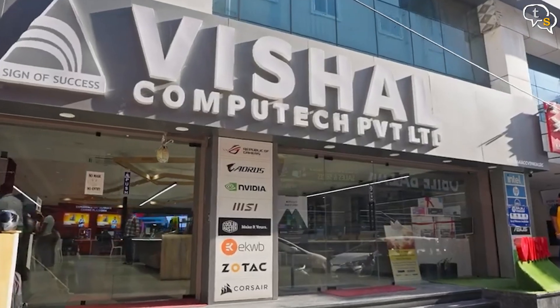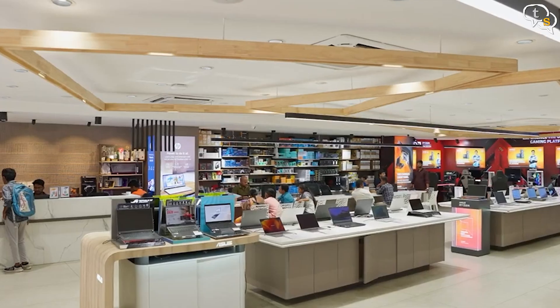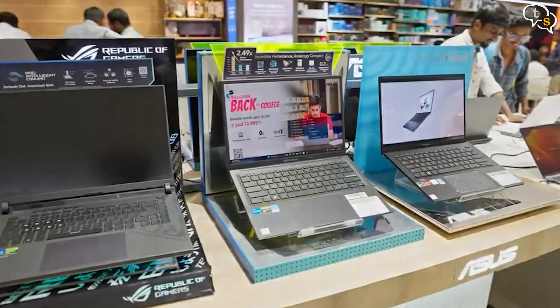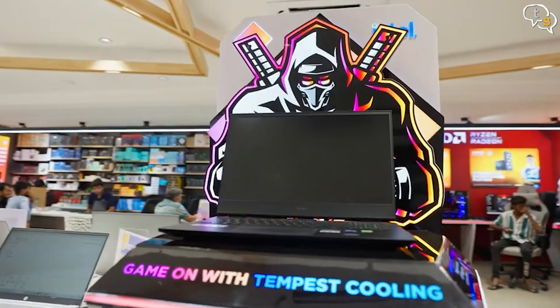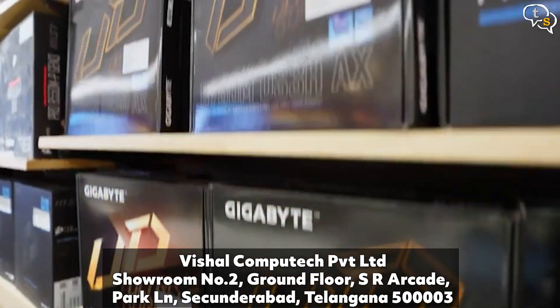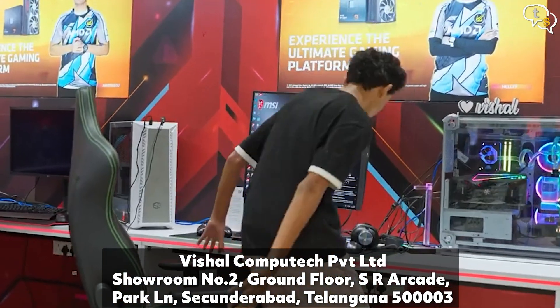Thanks to Vishal Computech for providing this review sample. Looking to purchase a new laptop or build a new custom PC for work or play, Vishal Computech is there to help. Located at showroom 2 Park Lane in 2nd Rabad, make sure to visit the store for desktops, laptops, computer components and more.